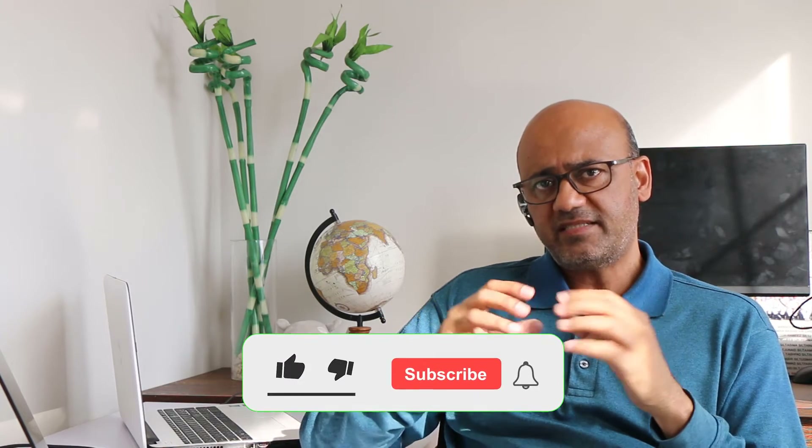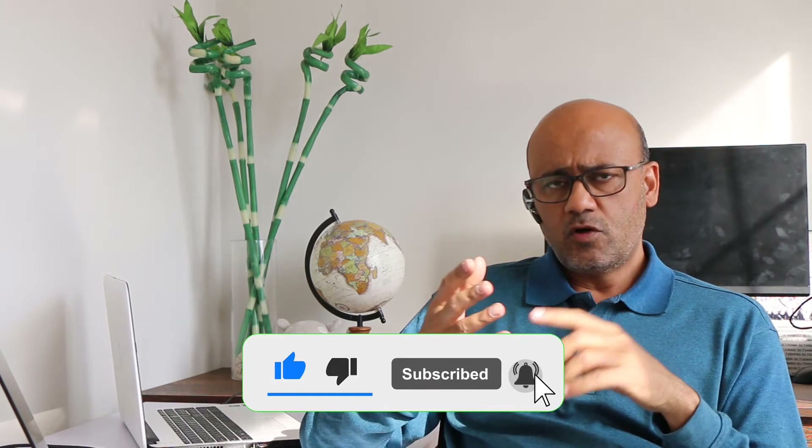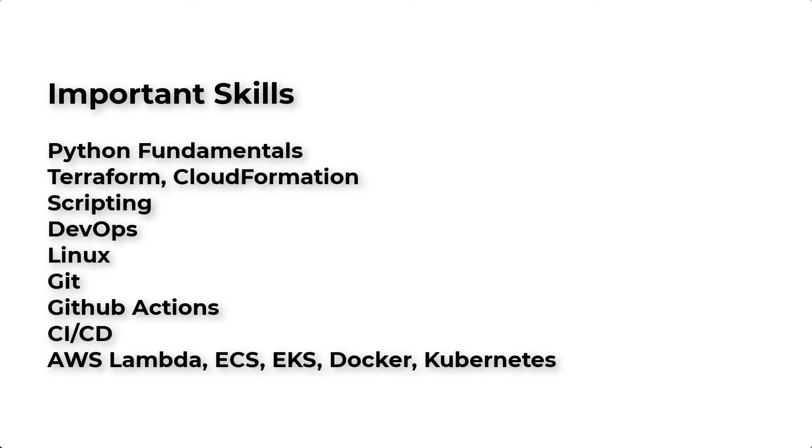There's also some programming knowledge required. You could learn Python or basic scripting — at least one programming language to a basic level. You don't need to become a developer, just have some basic understanding. Linux is the operating system you need to know if you're working in the cloud space. Infrastructure as code is also important — for example Terraform, widely used across enterprises, and CloudFormation, which is AWS-native. You also want to learn ECS, Docker, and Kubernetes, which are very important, along with DevOps, CI/CD pipelines, and continuous deployment.